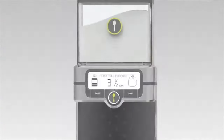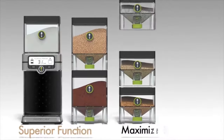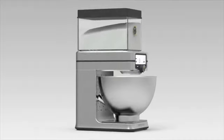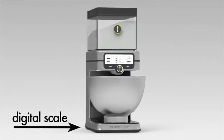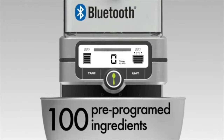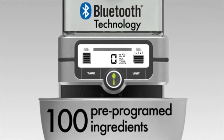The Pantry Chic Smart Storage System includes airtight canisters to keep your ingredients fresh and your pantry organized. A patented dispensing mechanism tied to a digital scale accommodates over 100 pre-programmed ingredients in five units of measure, and connects to the Shuffling Recipe app, further enhancing the user experience.